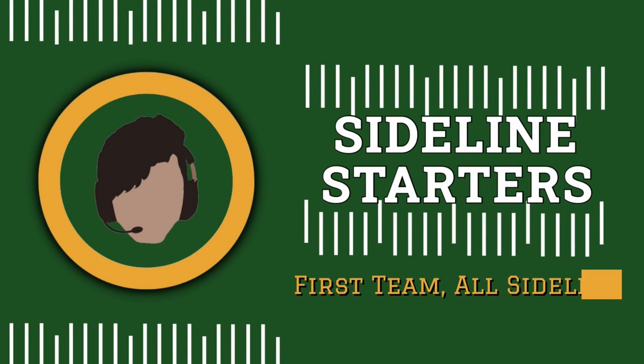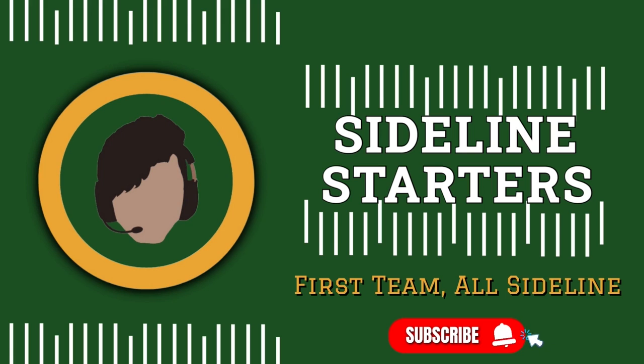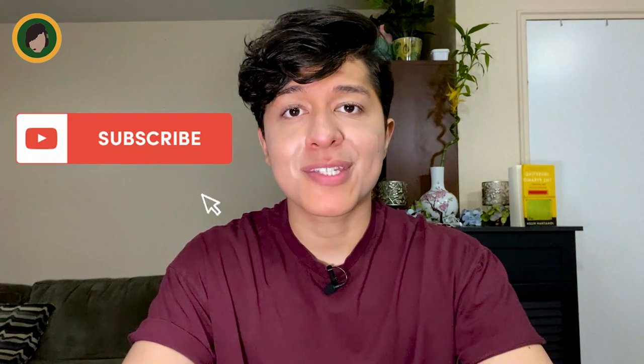Welcome back guys, you're watching the Sideline Starters and my name is Andy, first team all sideline. Don't forget to smash the like button and subscribe to the channel if you're new around here. And once you've done that, let's get started.